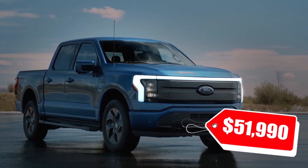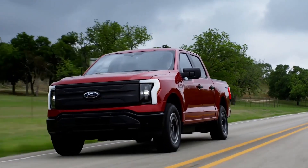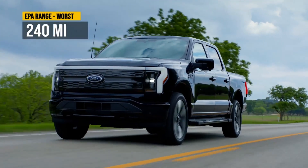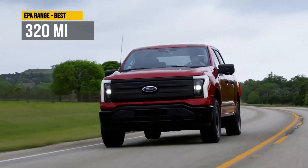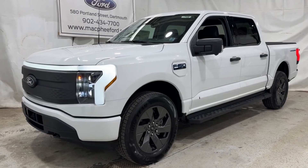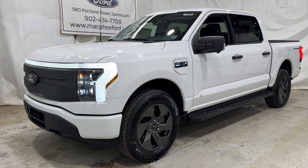Every other truck in this class has been designed from a clean sheet of paper to be part truck and part fashion statement, including the radically styled GMC Hummer EV, the new Chevrolet Silverado EV, and the more off-road capable Rivian R1T. This year the highly anticipated Tesla Cybertruck should also join the fray.